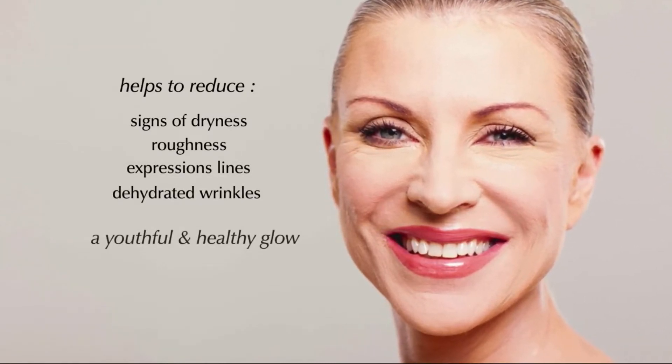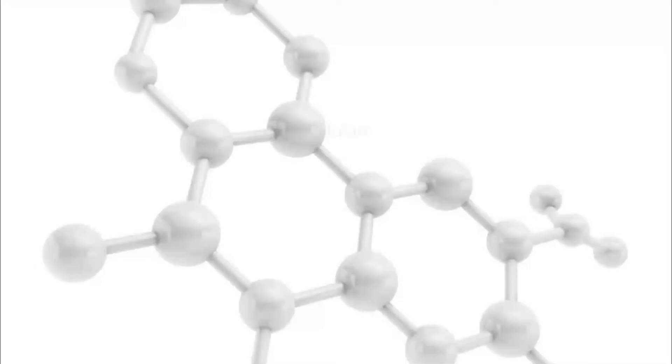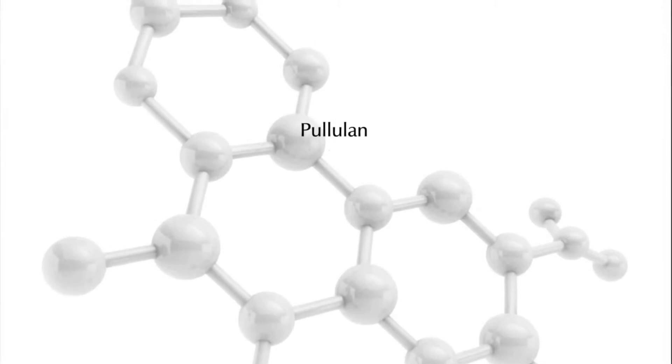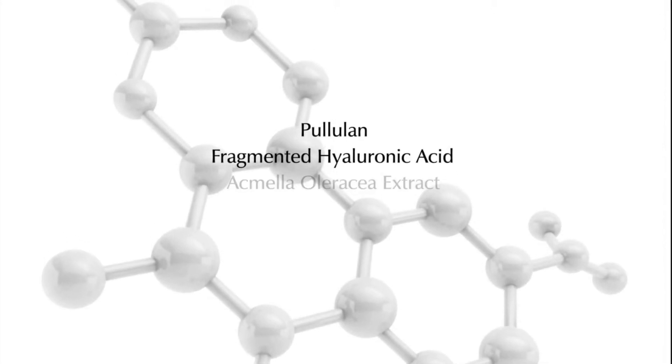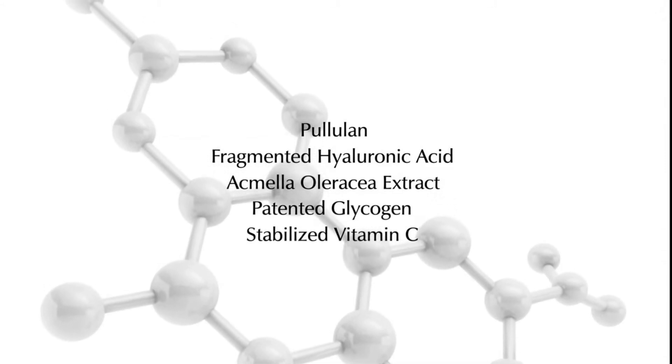The Nelly de Wust Biotense Skincare line contains 5 key anti-aging ingredients, including Pululan, Fragmented Hyaluronic Acid, Acmila Oleracea extract, Patented Glycogen and Stabilized Vitamin C.